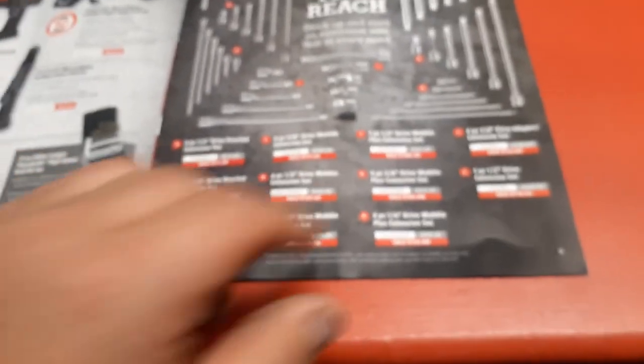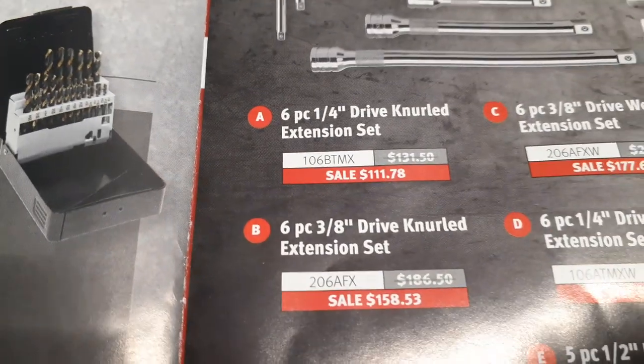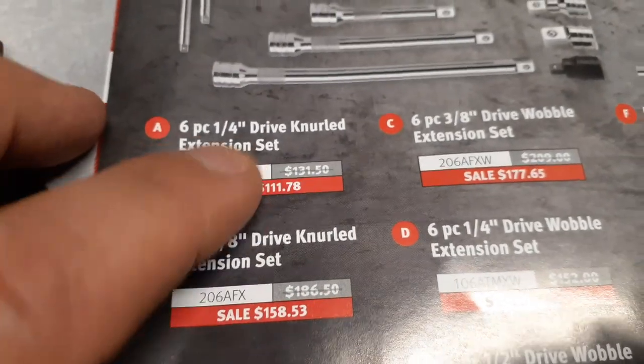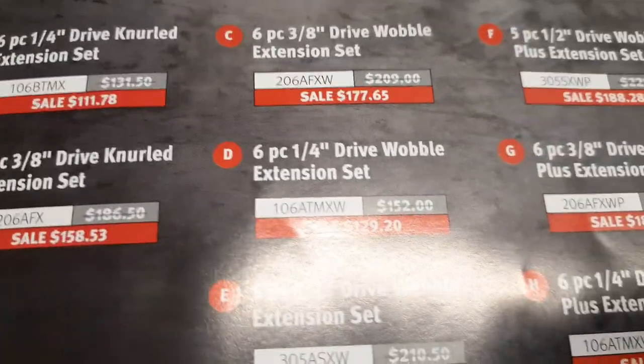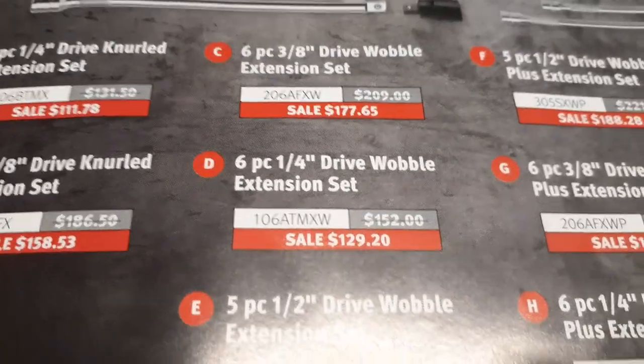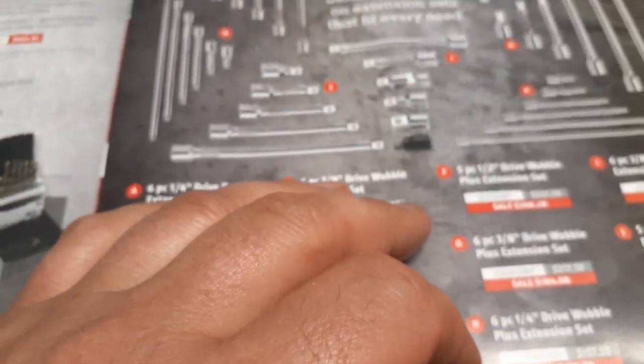These here are all the prices for their wobble sets. I'd like to get a half-inch wobble set - deep wobbles and everything. I got both of these sets right here, the wobble and non-wobble, and I probably got them off eBay for about 100 bucks a piece. I got the wobble and non-wobble sets for like 100 bucks. This price right here is about what they're going for on eBay.